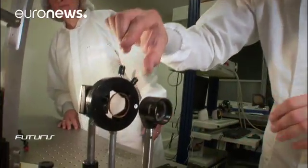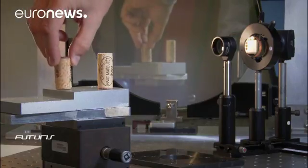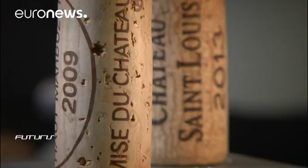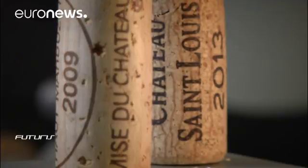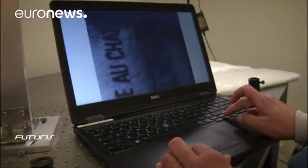But how do you get a 3D image from a single shot? This French SME used two wine corks to demonstrate the principle. A matrix of microlenses is the key optical element — it allows you to change the focus after the photo has been taken, thanks to newly developed computational algorithms for image reconstruction.